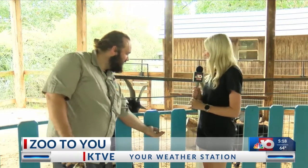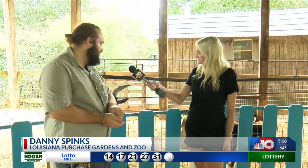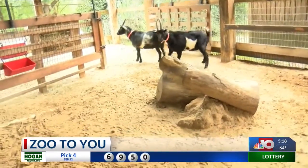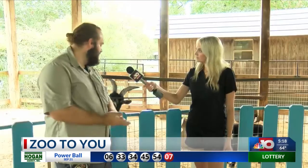Danny, start by telling us a little bit about our friends here. Very similar to our African pygmy goat, we have our Nigerian dwarf goats. These actually are descended from the same area of goats. These guys differ in color, and also these guys are considered to be more delicate than the African pygmy goat that y'all may have seen earlier.